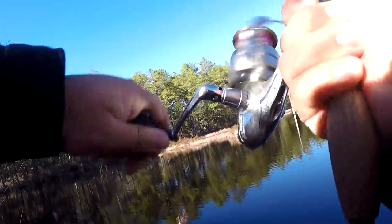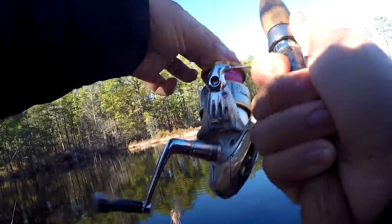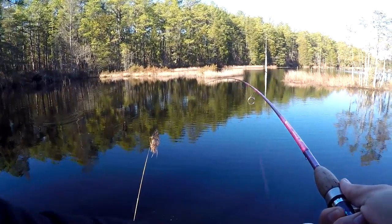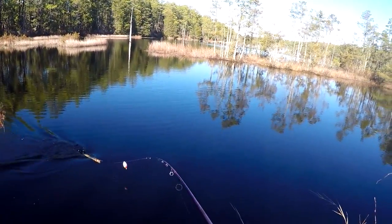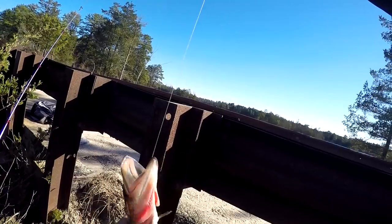Fish on! Might be a little bit bigger than the last one. All right, come on, come up — it's a pickerel! Oh man, why so small though? All right, second pickerel of the day. Small fella, but a fish is a fish.